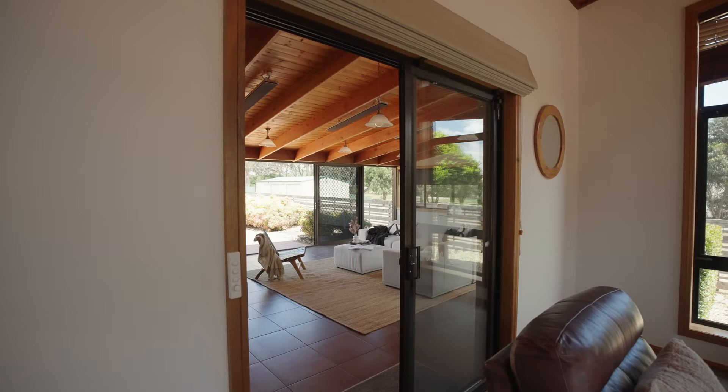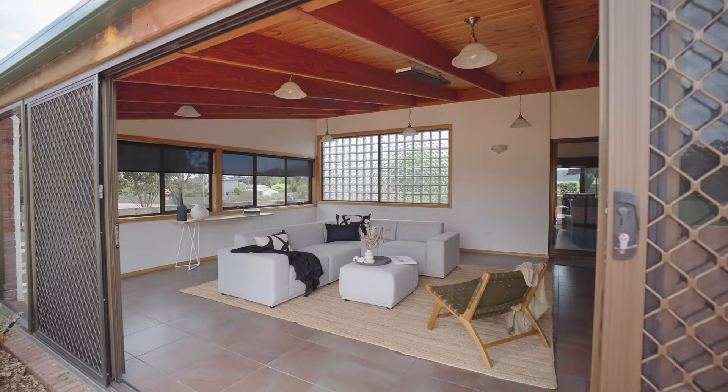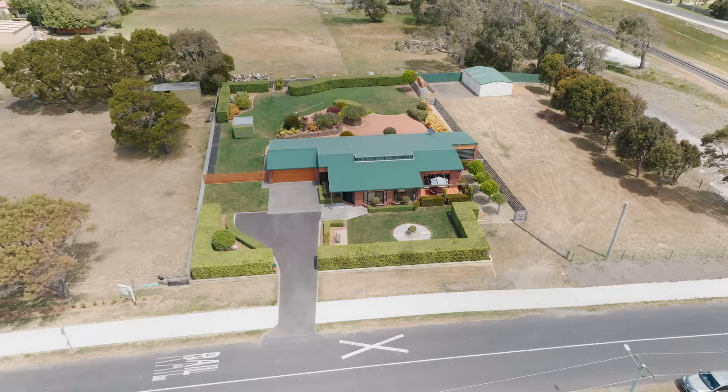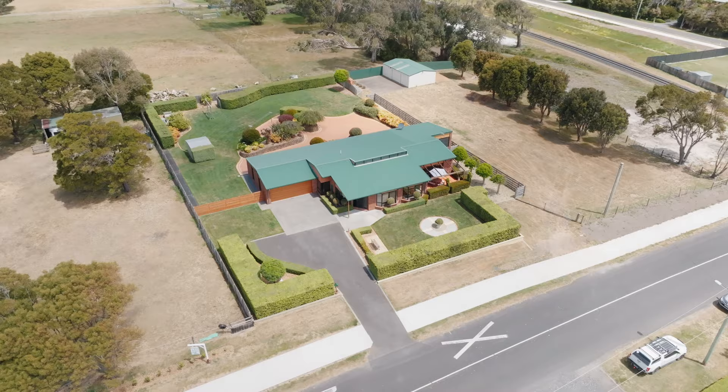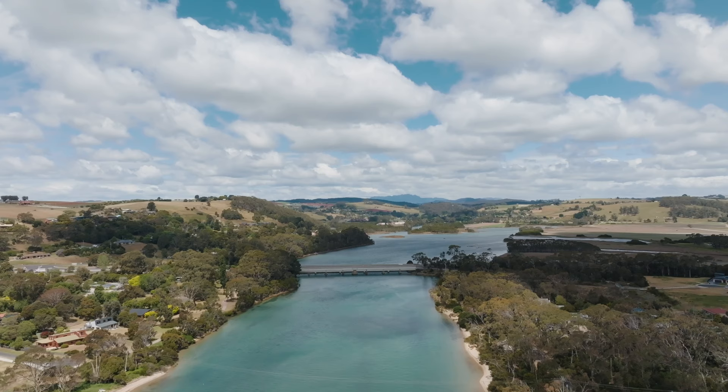Expressing the epitome of style and sophistication, there is just so much to love. Outdoor storage and garaging are important features of this home and you'll be spoiled for choice with multiple options. There is a block next to the house with separate access that could lend itself to future development, subject to council approvals. Spend your time relaxing outdoors in the serenity of your beautiful gardens or wander the beaches nearby with all the area has to offer.